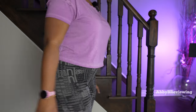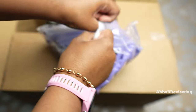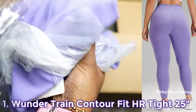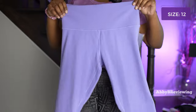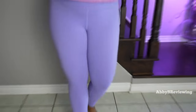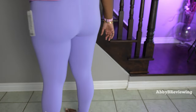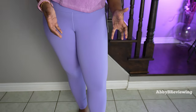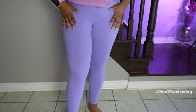I am also a size 10 in Lululemon bottoms. The first item in this haul is the Lululemon Wonder Train High Rise Tight 25-inch contour fit. I have these in the color dark lavender in a size 12, and they currently go for $98. The contour fit works really well for my body type, seeing that I do have a smaller waist and larger hips and thighs.